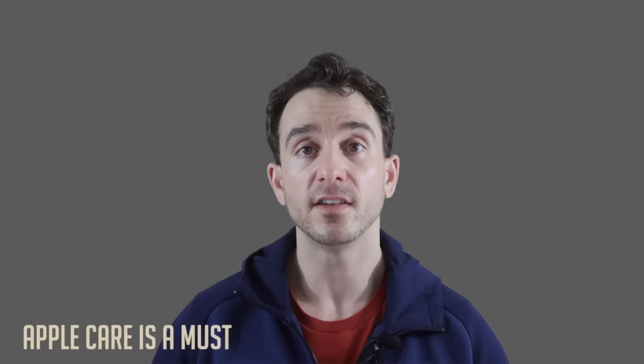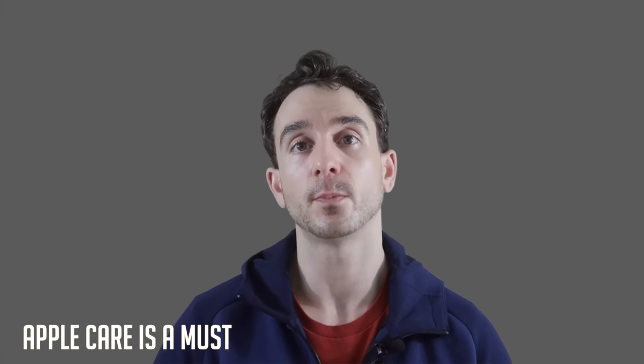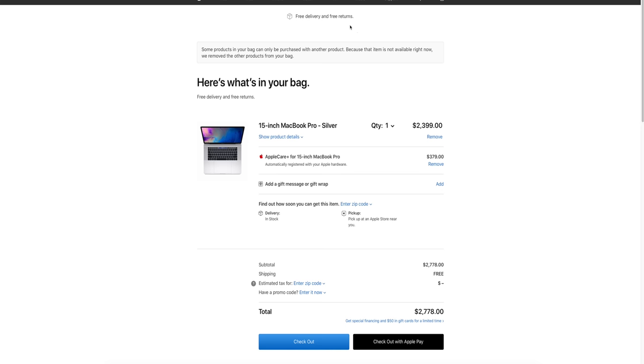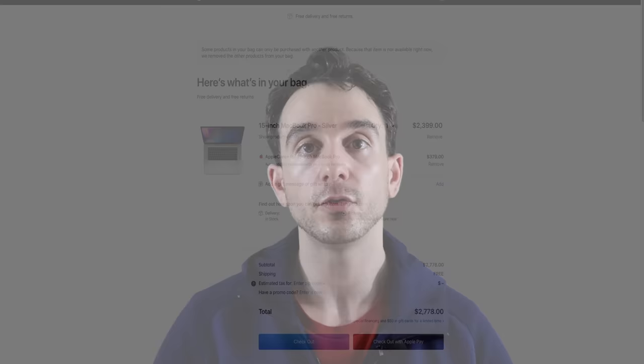AppleCare is a must. If you're going to be spending this much money on this laptop, you need to buy AppleCare. For the MacBook Pros it's $379 for three years. But if you have an accident or something malfunctions — maybe something wrong with your screen or a cut in your charger cable — AppleCare usually covers most of those things and over time it ends up paying for itself. So take your $2,399 or $2,799, slap on another $379, and we still haven't added tax just yet.